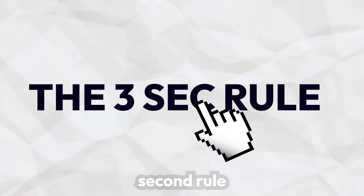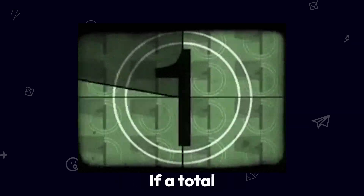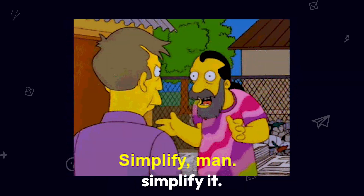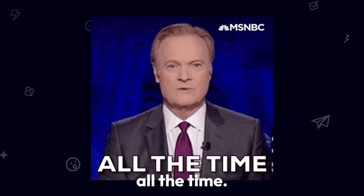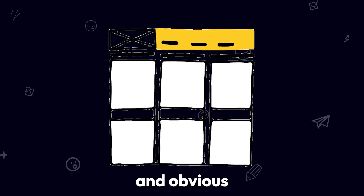Simple UX design principles: the three-second rule. A good UX grabs attention in three seconds or less. If a total stranger can't tell what your product does in three seconds, simplify it. Clarity over creativity — clarity beats creativity all the time. Use plain language, familiar layouts, and obvious actions.